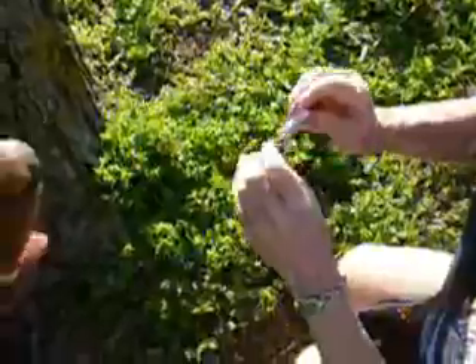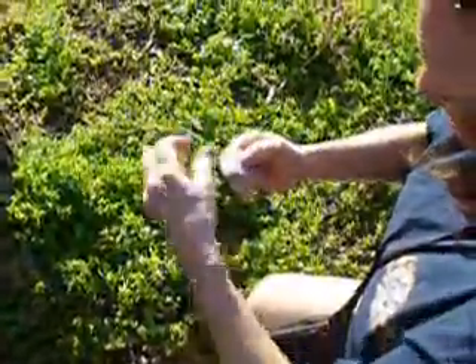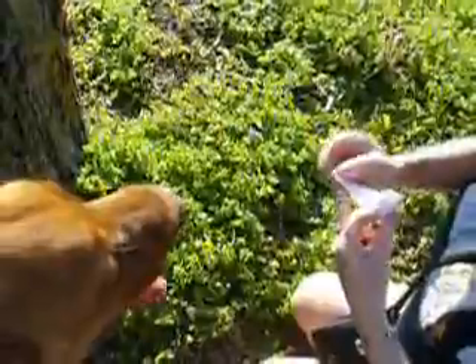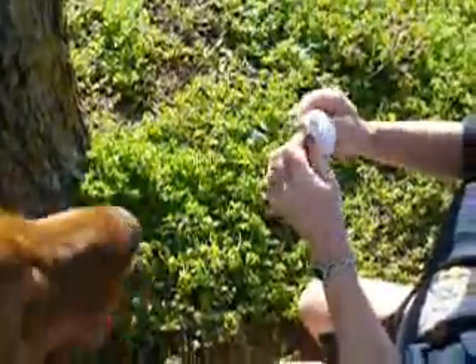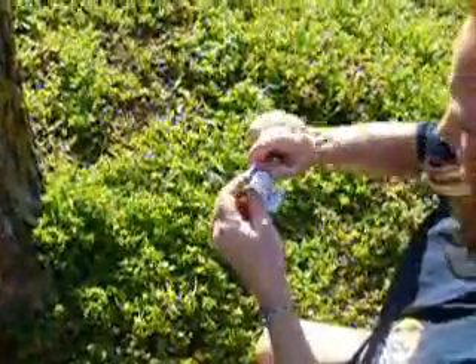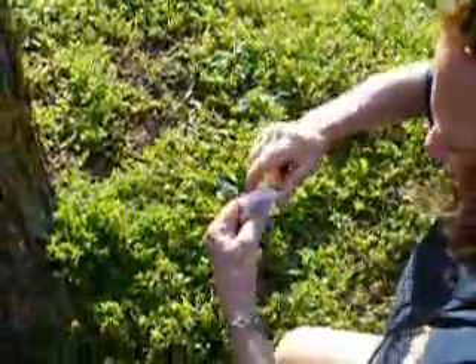Oh, boy. No. Oh, my gosh. It's log, log, log. It rolls downstairs. A loaner in pairs rolls over your neighbor's dog. It fits on your back. It's good for a snack. It's log, log, log.